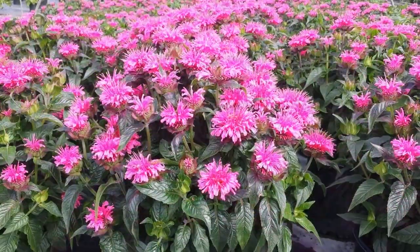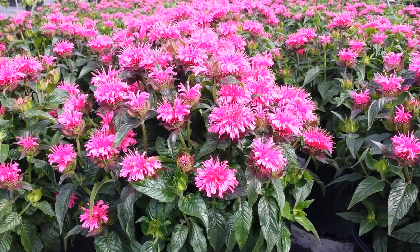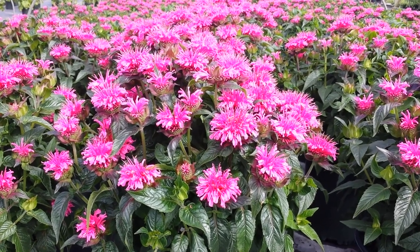The short, stocky, bushy stems that it produces, and also of course the fact that it's continually producing lots of flower bud that keeps the colour going through.